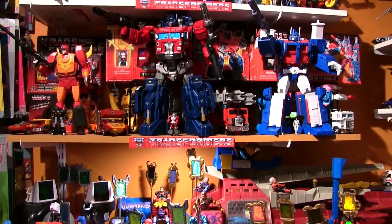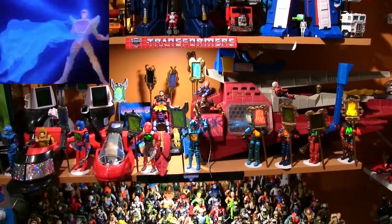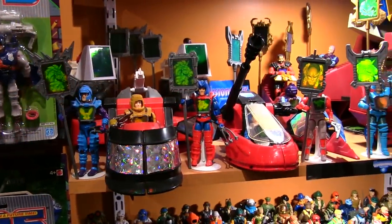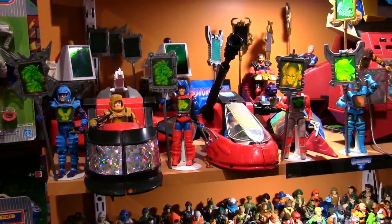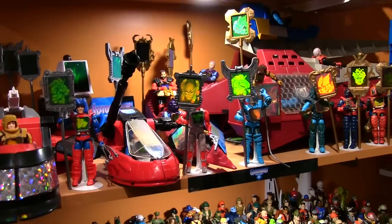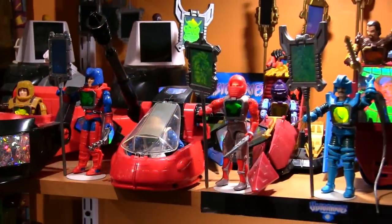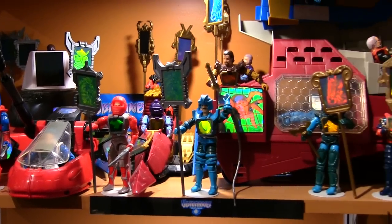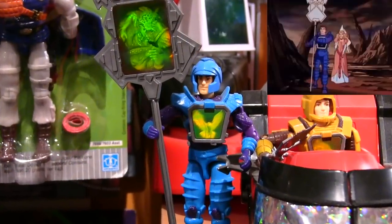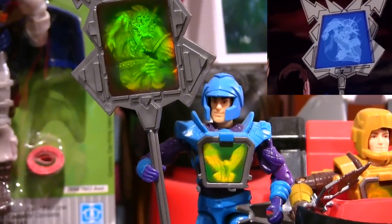Next shelf down is Hasbro's Visionaries — "It is a time when magic is more powerful than science, and only those who control the magic control destiny." Along with Inhumanoids, Visionaries was one of the last Hasbro toy-based shows produced by Sunbow Animation. Like Inhumanoids, Visionaries only got a short run of episodes, but they're just as awesome as any other Sunbow show. This collection is complete with all figures and vehicles released, although the Dagger Assault is still missing a few pieces. There's the Spectral Knights — Arzon.